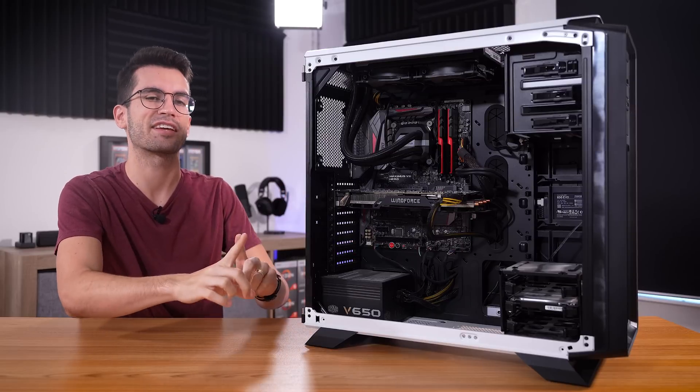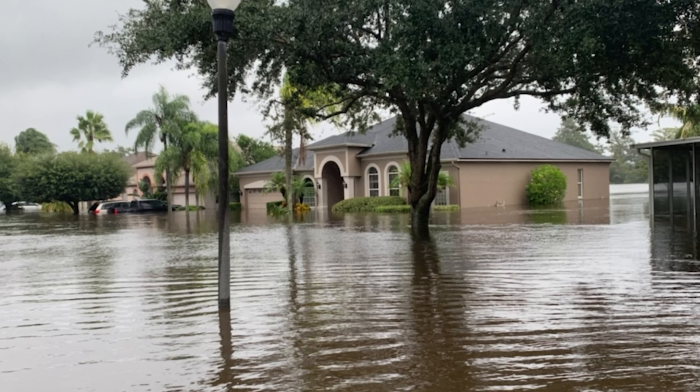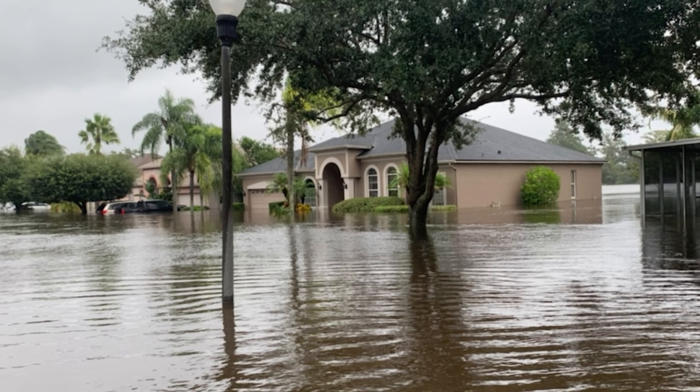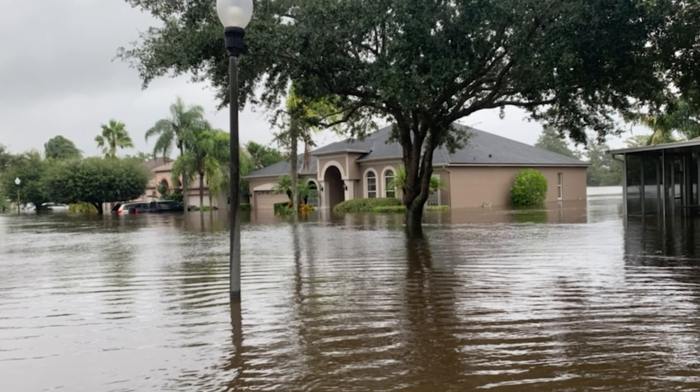This here is potentially another viewer's broken gaming PC, and this is where this PC resided — a home that was recently flooded by a major hurricane here in Central Florida.